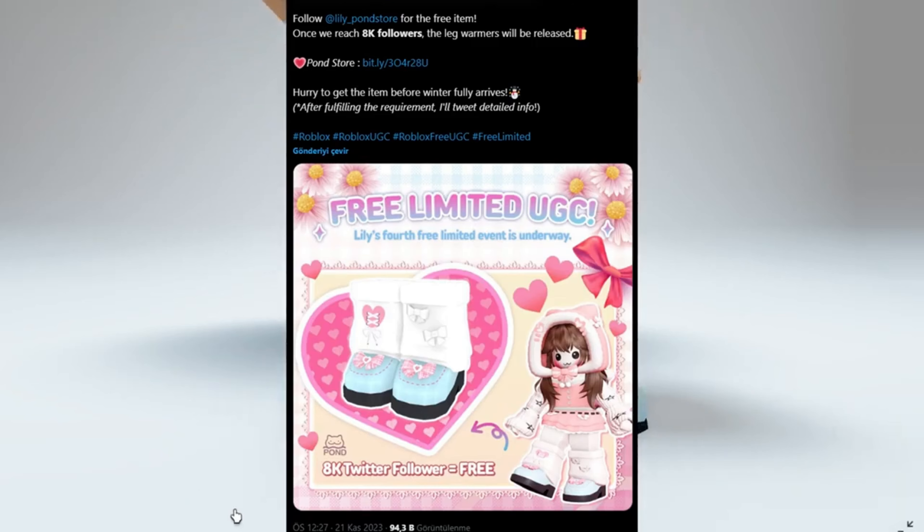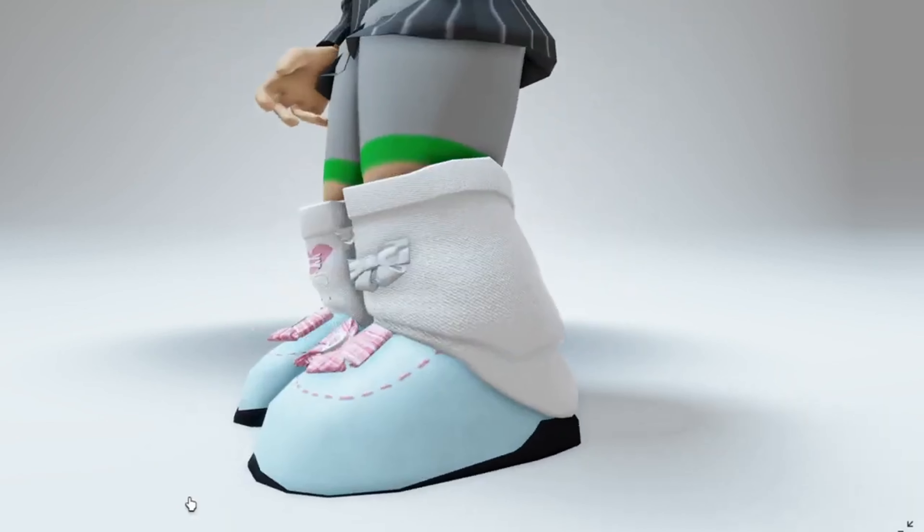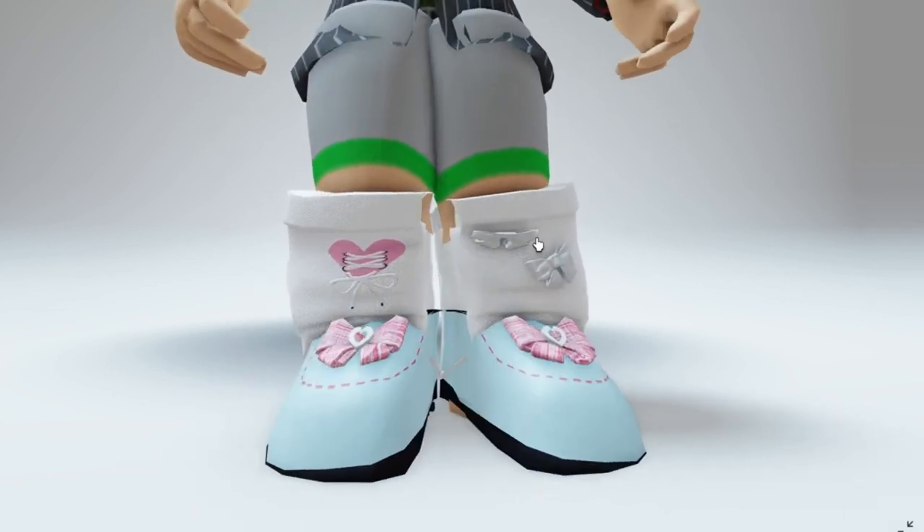Over on Twitter, the creator posted that once we hit 8,000 followers, these leg warmers will be released. They've now hit over 8,000 followers, and these are now going to be a free limited edition and will be available this Friday, November 24th, at X Time Zone. More details will be released on Twitter as well as their group.